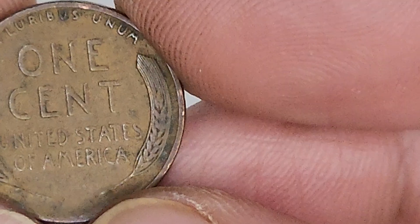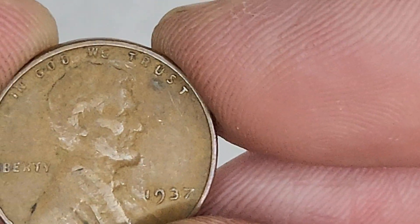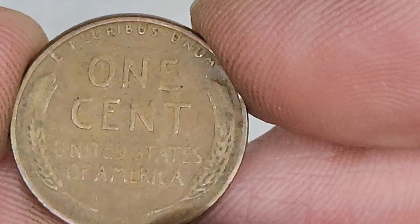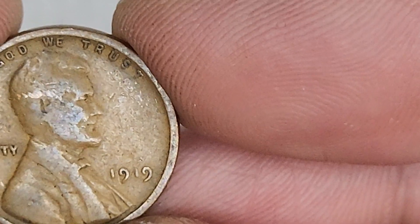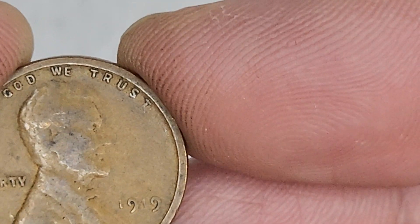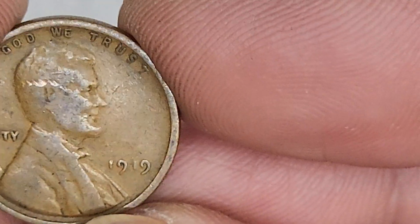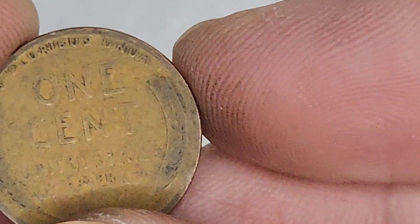1936. Very beautiful. 1937. That's nice, I haven't seen a 37 in a while. Very cool. Trying to fill up my Lincoln Cent books. 1919. Very nice. My Lincoln book slots are kind of empty.